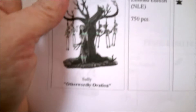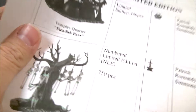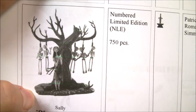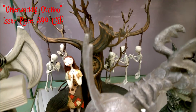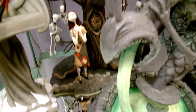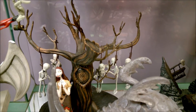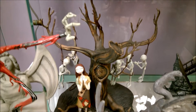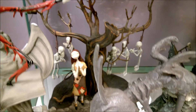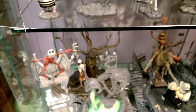The next limited edition is 'Otherworldly Ovation' — this is Sally. She retailed for $400. I bought her from an online retailer and paid the full $400, but online she's worth way more than that now. The tree is porcelain, she's porcelain, and I think the skeletons are actually resin on that rope material. It's a really cool, very big, and very fragile piece — nerve-wracking to move around.